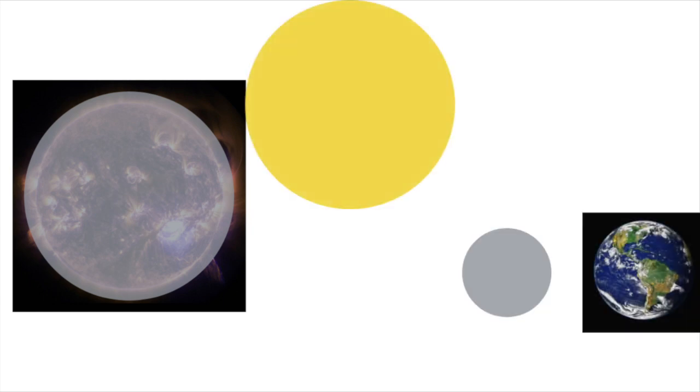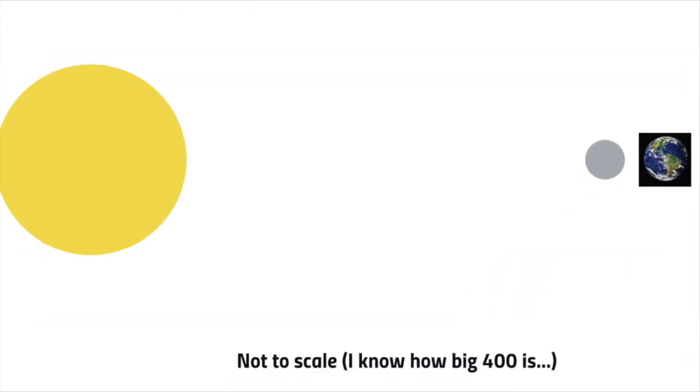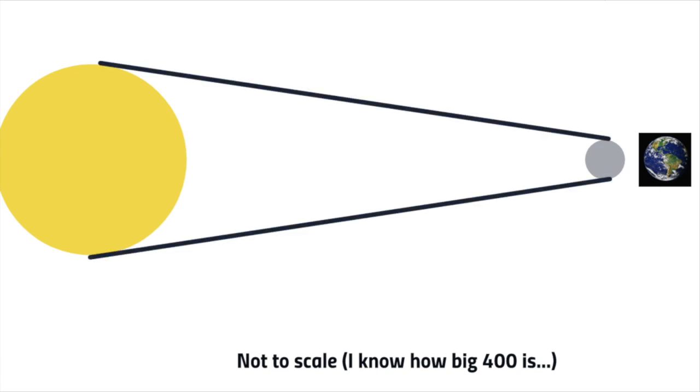The sun is about 400 times larger than the moon, but is also about 400 times as far away from us as the moon. Since these two ratios are so close to each other, the sun and the moon appear almost the same size in the sky.